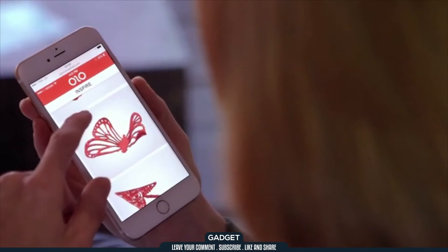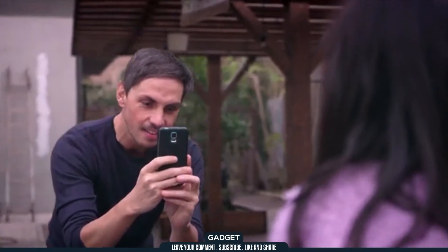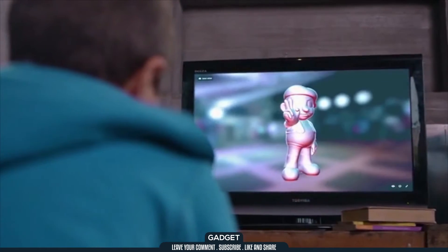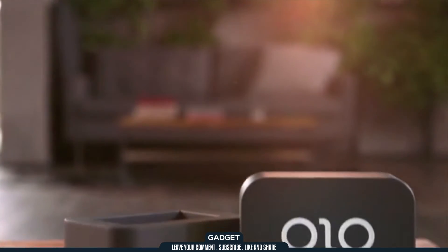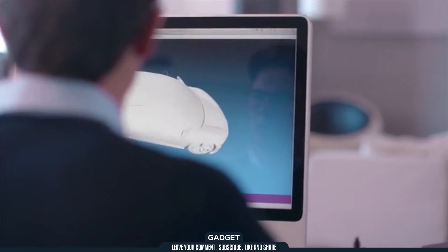Creating 3D objects is as simple as picking a design from Olo's easy-to-use library. Or you can use any 3D mobile app, including 3D scanning, to make your own. You can also choose designs from the web that are created by others, or shared via social media. Olo can print files from the 3D design software of your choice.